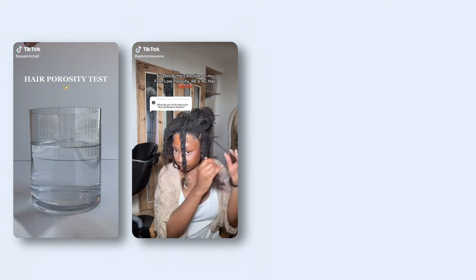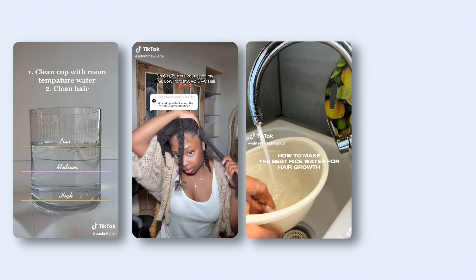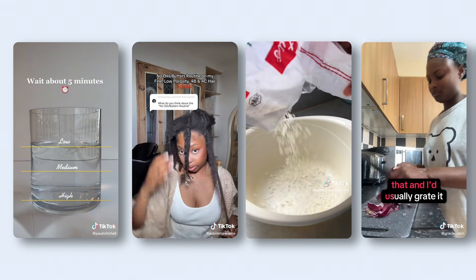If you've been in the natural hair space long enough, you've probably noticed that every few months there's a brand new rule everyone swears by. One day you're supposed to pick products based on your hair's porosity, then you're told to stop using oils and butters, then everyone's making rice water in the kitchen, and suddenly onion juice is the secret to waist-length hair. It's a lot, and honestly, most of these trends are built on ideas that look scientifically sound but fall apart the second you actually look at the evidence.